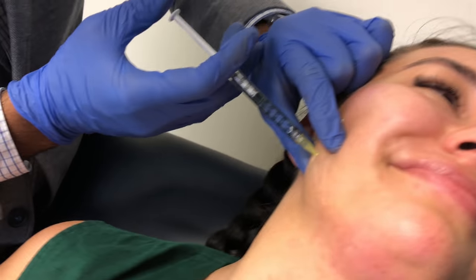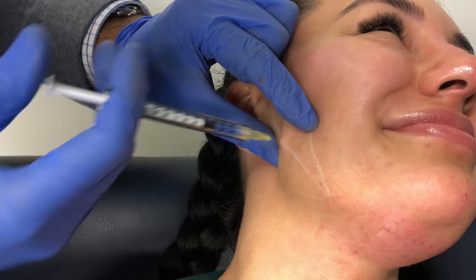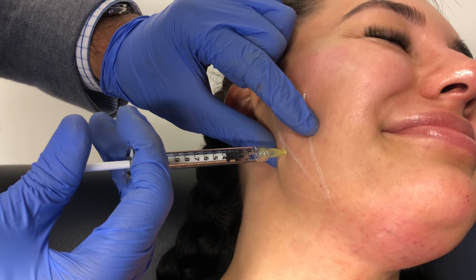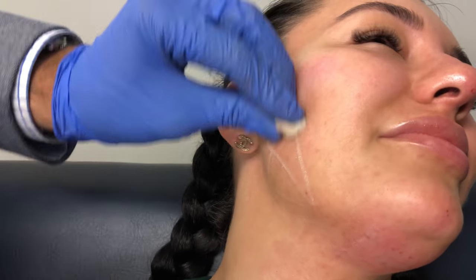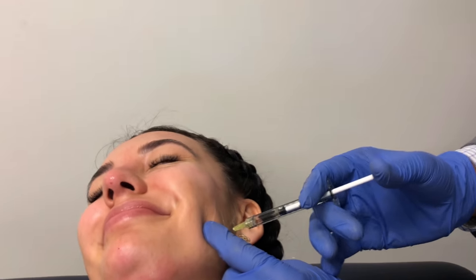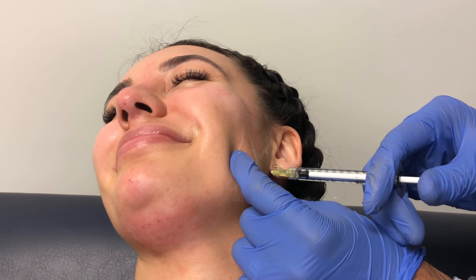Unlike regular wrinkle relaxers to the upper face, which can take up to two weeks to have an effect and last up to three months, wrinkle relaxers to the masseter can take up to six weeks to have an effect and last up to six to twelve months. Wrinkle relaxers should be considered a temporary product. Therefore, we recommend a second treatment six months post the first treatment.